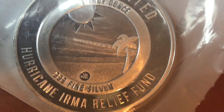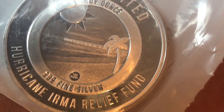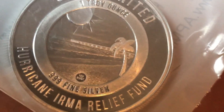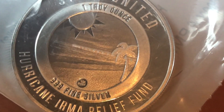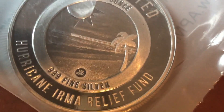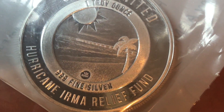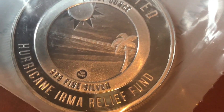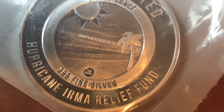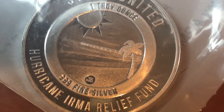It's a pretty nice-looking round. There are some scratches on it, but I'm not really worried — it's not about the silver, it's about helping these people. Let me know what you guys think: have you bought any, and what do you think of the design? Please like, comment, and subscribe. As always, I appreciate everybody for watching and I hope everybody has a great rest of their day. Thanks a lot!